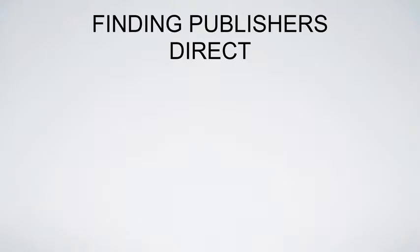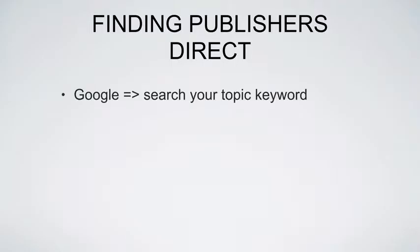Now let me talk about how to find publishers directly — and it's actually very, very easy. A lot of people try to over-complicate a very simple thing. I'm going to show you a framework and a model, and you take that framework and apply it to whatever you're doing on the internet.